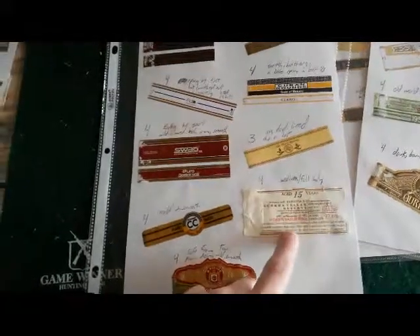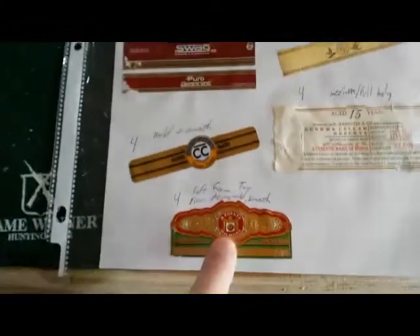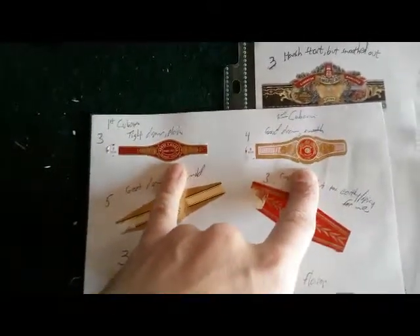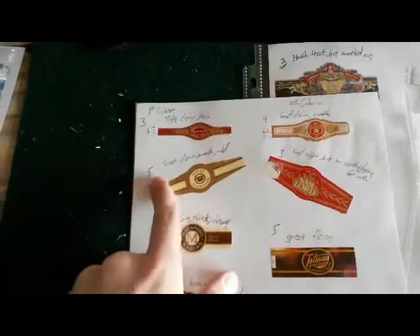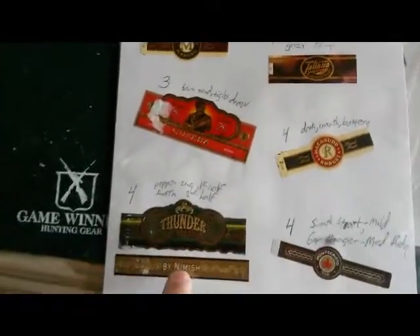Gurkha Seller Reserve — the CC stands for Counterfeit Cuban, and it was good, I recommend it. Toro Fuente — that was a really good cigar. These two were the actual Cubans I smoked; I have a separate video on those. Royal Barbados — I like those, look those up. This one was made in the same factory but wasn't as good. This one was awesome. Macanudos and so forth.